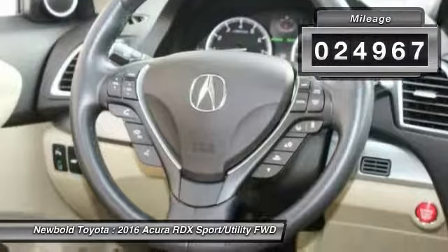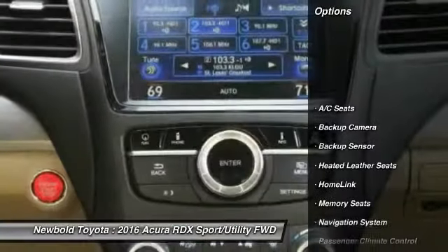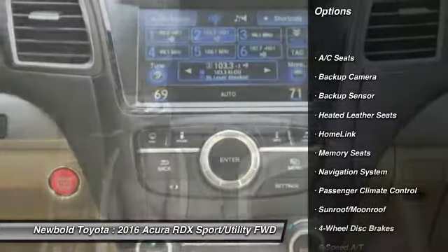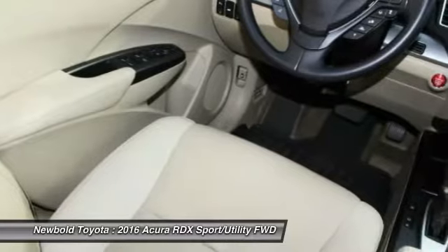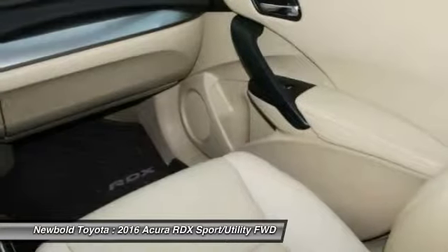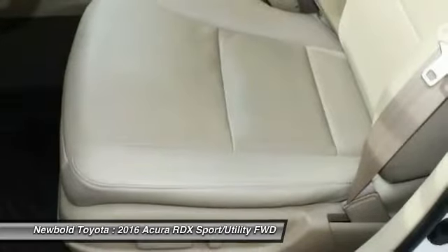This vehicle has less than 25,000 miles. Here are some of this vehicle's great options: steering wheel audio controls, power passenger seat, stability control, remote engine start, keyless entry, power lift gate, navigation system, lane departure warning, backup camera, and anti-lock braking system.